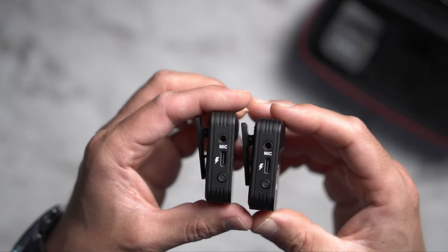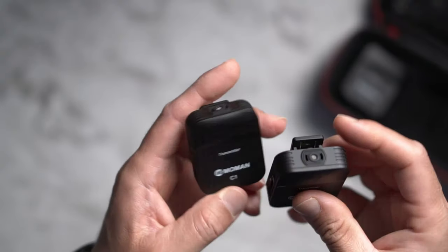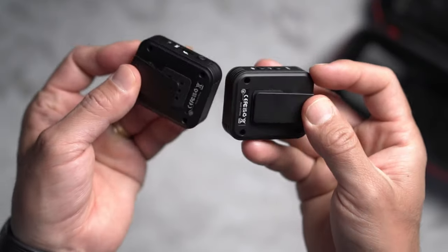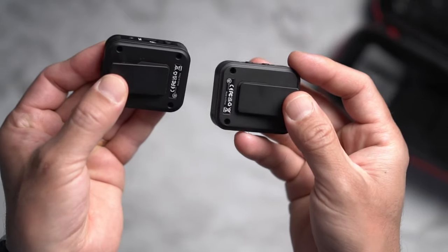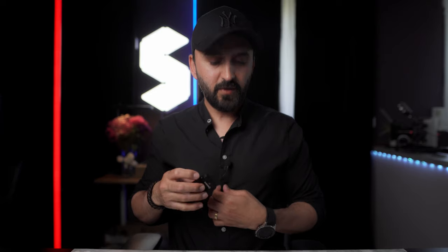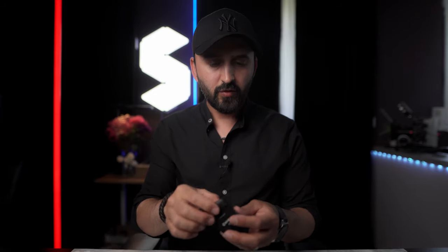The transmitter has a power on/off button and at the top it has a built-in microphone in case you don't want to use any lavalier mic. At the back there's a nice clip — and the receiver also has a clip at the back — so it's very easy to clip it to your shirt, hat, or wherever you want.